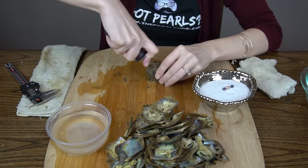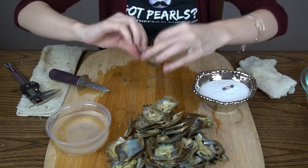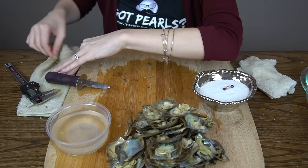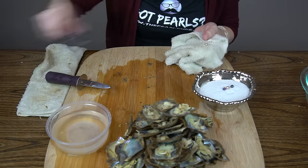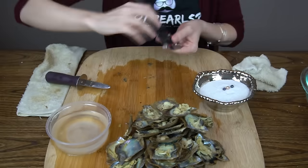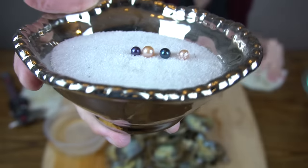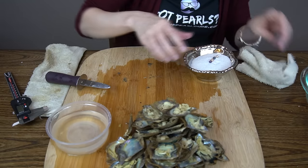One more left. No twins in that one. Looks like a silver pink. 6.27. Beautiful. Congratulations, Crystal, on those beautiful pearls! Now it's got sand all over it. There we go, a little better.